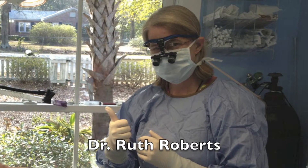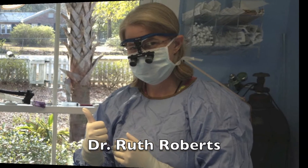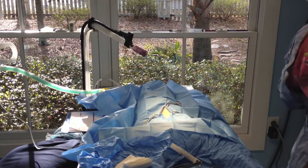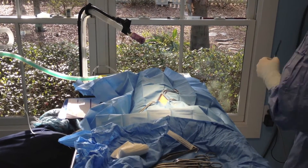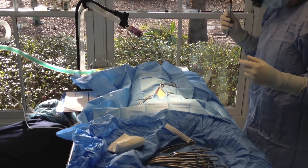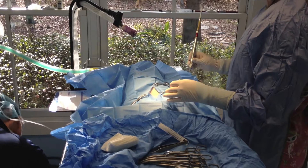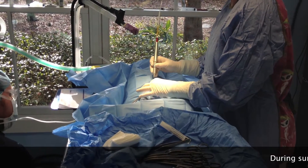I'm seeing things in a whole different way. So we're using the laser in this situation to actually cut. And the nice thing about it is that as it's cutting the skin, it's also sealing off the blood vessels as well as the merding.